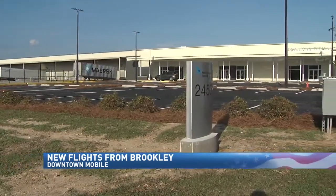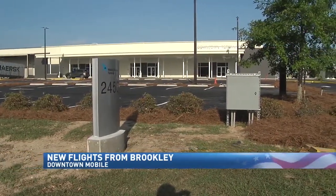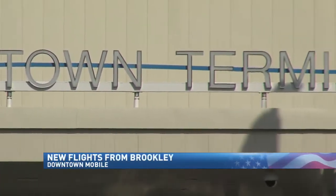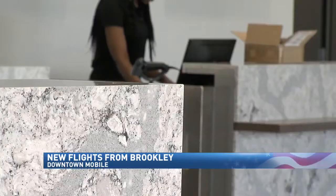Hours before its big reveal, crews are busy working all around Mobile's downtown airport terminal. The airport said the flurry of activity was just too much for us to show you inside today. "We're just crossing T's and dotting I's, but we expect to be ready to go by noon tomorrow." Frontier's first flight to Chicago takes off at 2 tomorrow. Mobile Airport Authority President Chris Curry says at last check of 186 seats, 100 were booked.